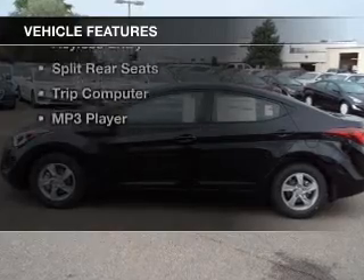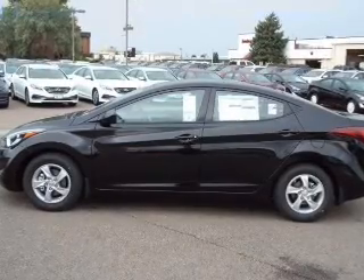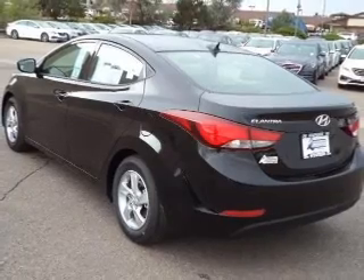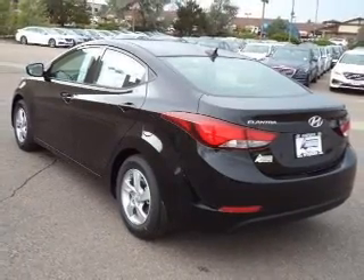The features include Sirius XM satellite radio, digital audio input, premium rims, tilt and telescopic steering wheel, an alarm system, cruise control.